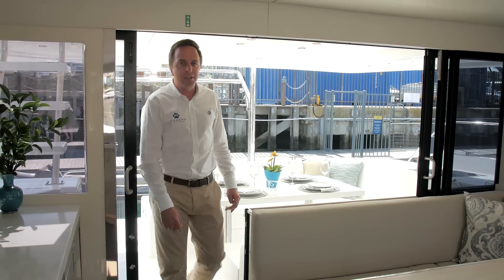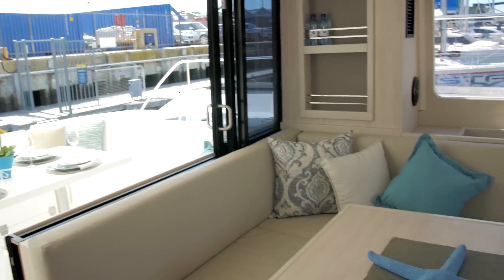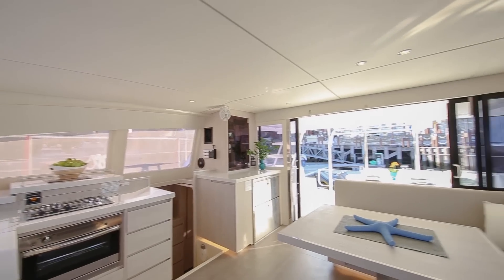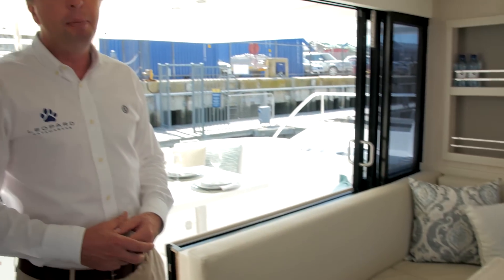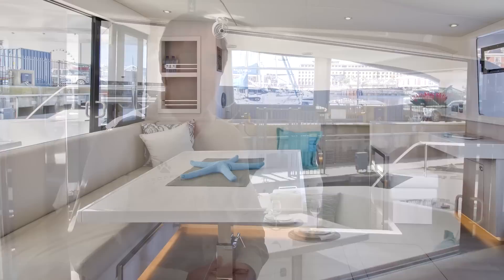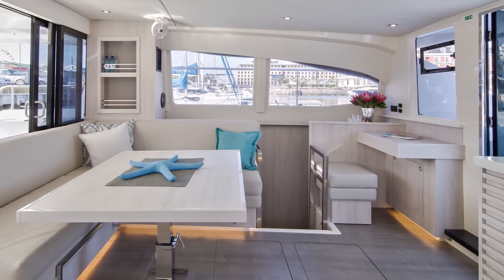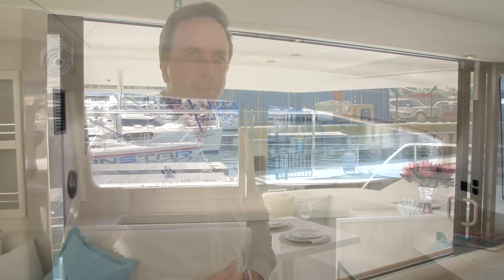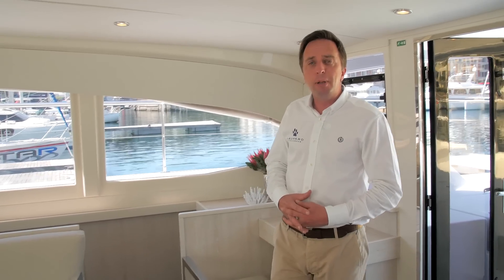Building on the success of the recently launched Leopard 40 sailing catamaran, the Leopard 43 Power Catamaran has an elegant interior, well fitted and functional. There is a natural flow from the aft cockpit via a large sliding door into the saloon, designed for easy conversation between occupants inside and out. The design is simple, elegant, modern and open, with a focus on quality finishes to extend the longevity of the boat.